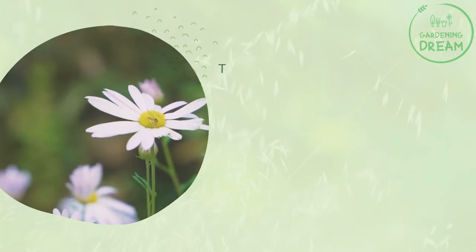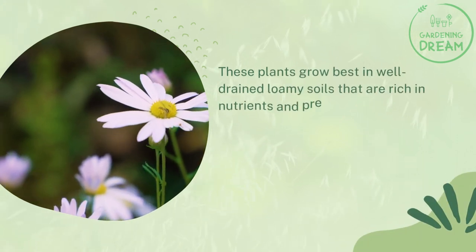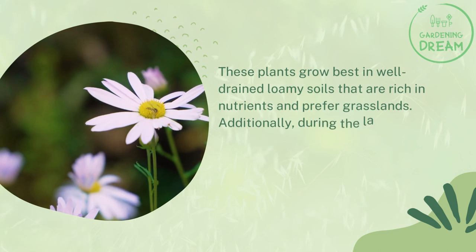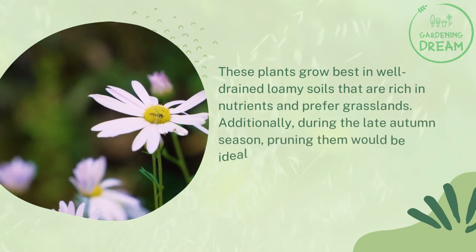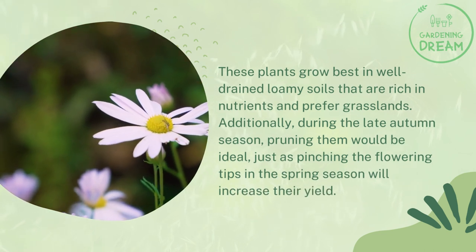Where does the aster flower grow? These plants grow best in well-drained loamy soils that are rich in nutrients and prefer grasslands. Additionally, during the late autumn season, pruning them would be ideal, just as pinching the flowering tips in the spring season will increase their yield.